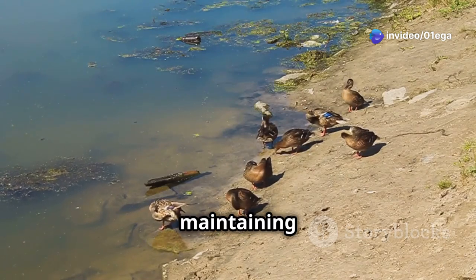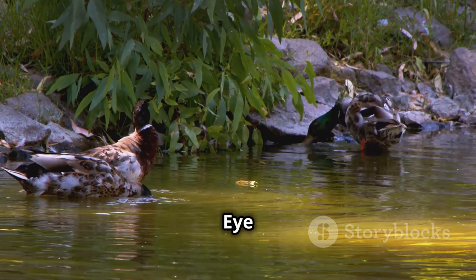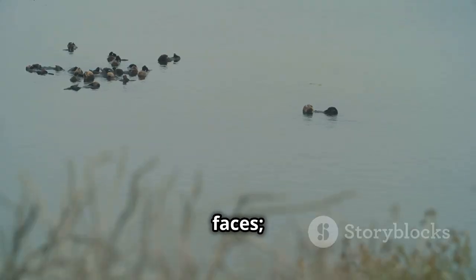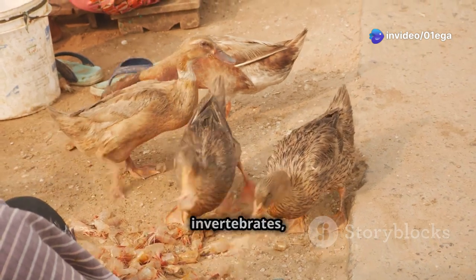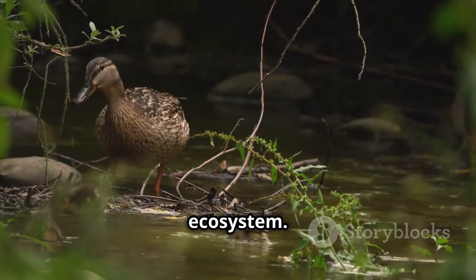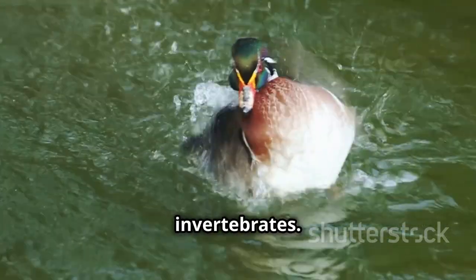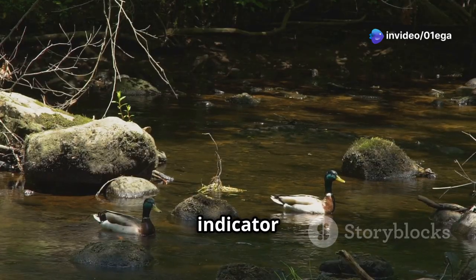Chapter 6: More Than Meets the Eye — Ducks' Role in Ecosystems. While we often admire ducks for their beauty and grace, it's easy to overlook the crucial role they play in maintaining healthy ecosystems. Ducks are voracious insectivores, consuming vast quantities of mosquitoes, flies and other invertebrates, keeping pest populations in check. As they dabble and dive for food, they stir up sediment and distribute nutrients, promoting aquatic plant growth. Furthermore, ducks are unwitting gardeners, playing a crucial role in seed dispersal, and their presence or absence can even be an indicator of an ecosystem's health.